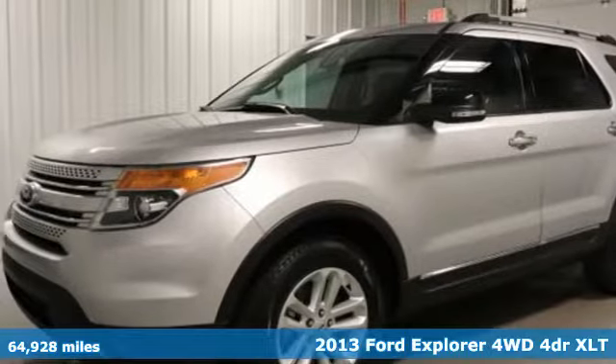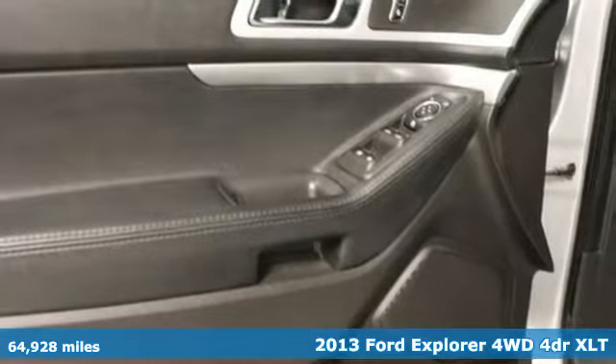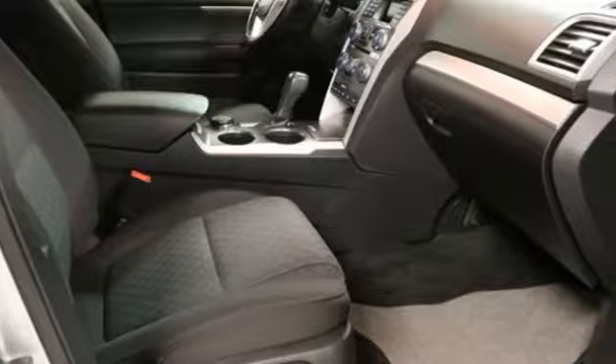Here's a 2013 Ford Explorer, aptly named, handsomely appointed. When people talk about the beautiful scenery, they'll be talking about this Explorer too.